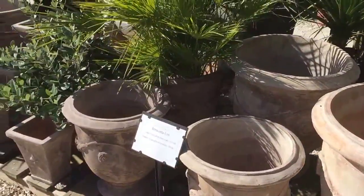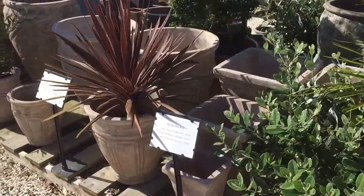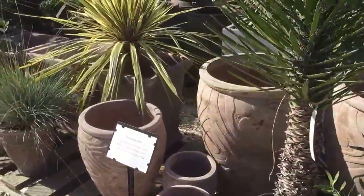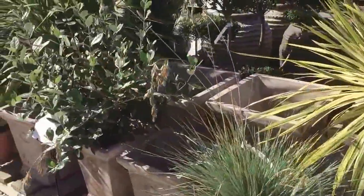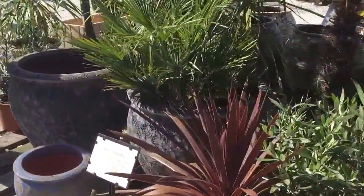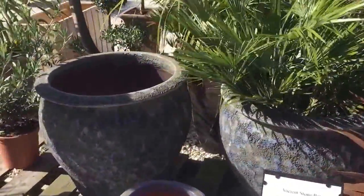Here's a sample of some of our pots at the nursery. We go from terracotta to some more rustic style pots. Here you see some of those — stone pots.